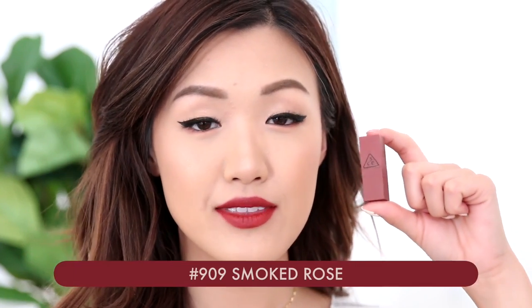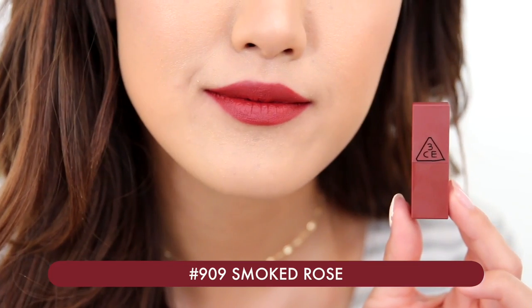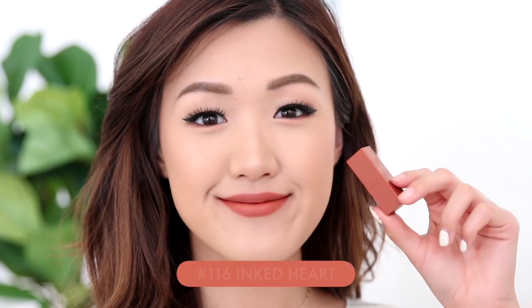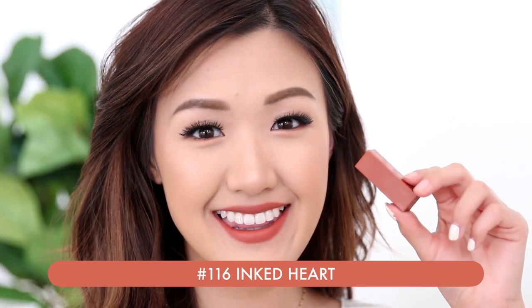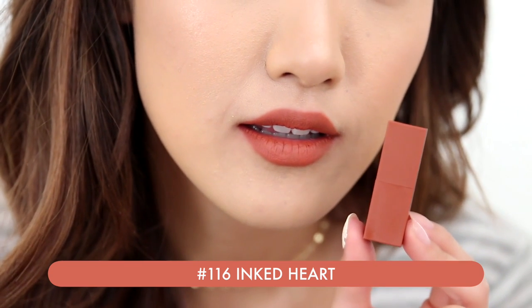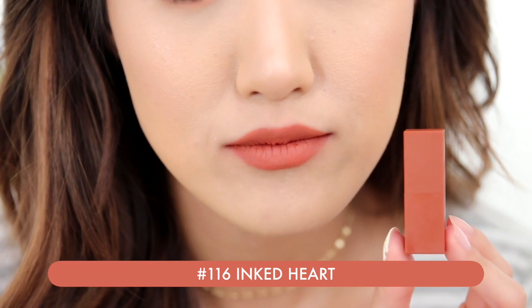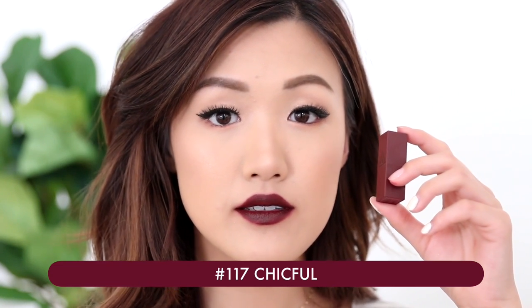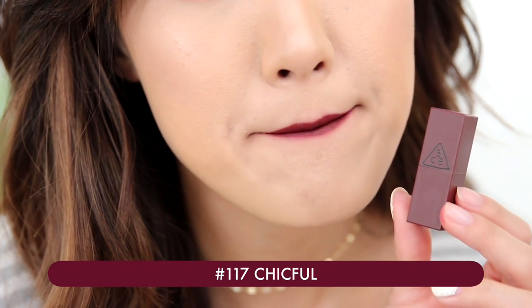Next up is 909 Smoked Rose. It's a perfect muted rose color, but it has a little bit of that smokiness in it, so it is darker. The next one is Inked Heart, number 116. This one is very similar to the one I have on right now, which is 114 Rose, except this one is more dark — it has more of a brown undertone. I would probably wear this one during nighttime or something a little more dressed up. Lastly is number 117 Chic Full. As you can tell, it's like a dark burgundy. I rarely wear bold lip colors, but I feel comfortable wearing this one without feeling like it's too loud.